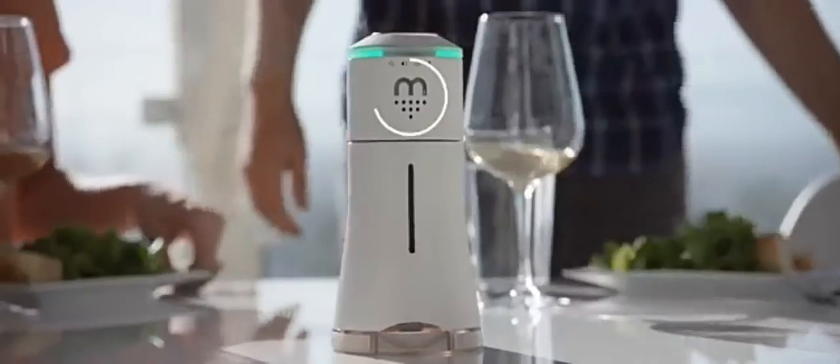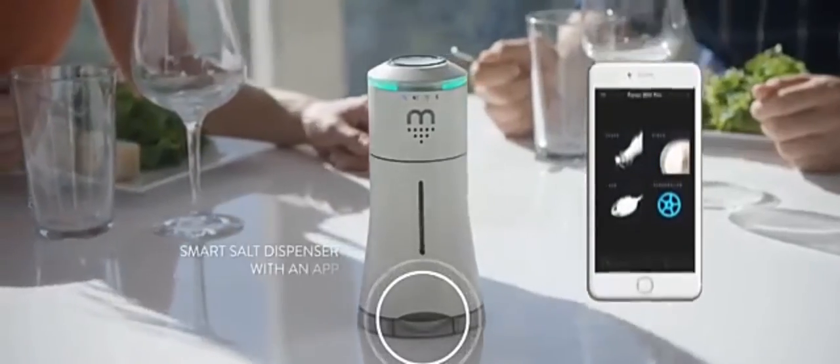Meet Smolt, the world's first interactive centerpiece that enhances your dining experience. Smolt has a sleek and portable design. It features a built-in mood light to set the ambience, a Bluetooth speaker that delivers crisp and powerful sound, and it's a smart salt dispenser.